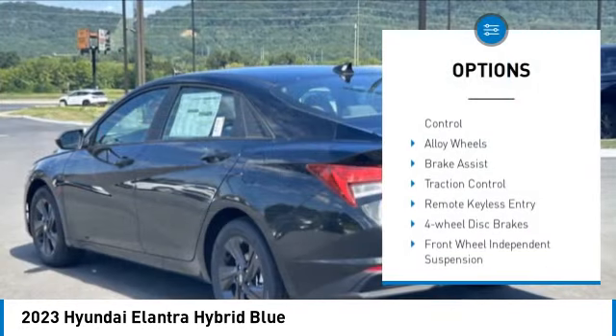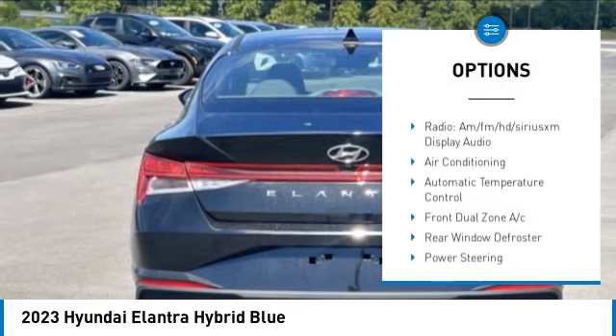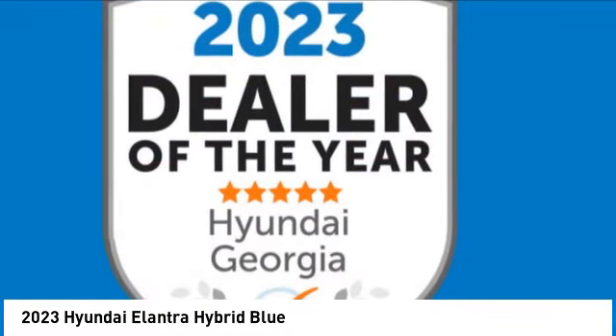Blind spot monitor, electronic stability control, alloy wheels, brake assist, traction control, remote keyless entry, four-wheel disc brakes, front wheel independent suspension, rear window defroster.